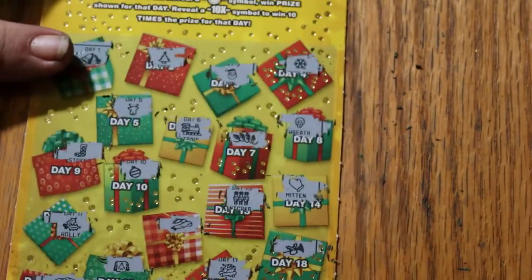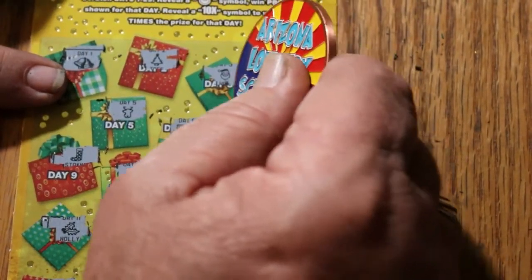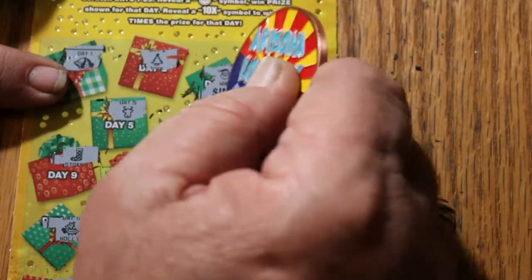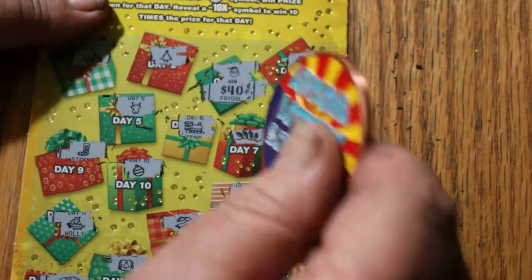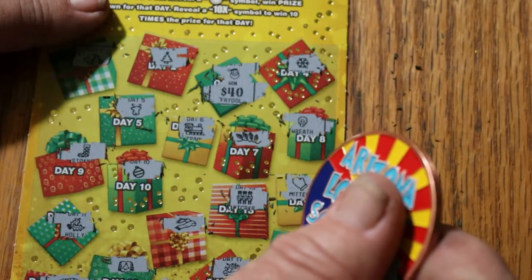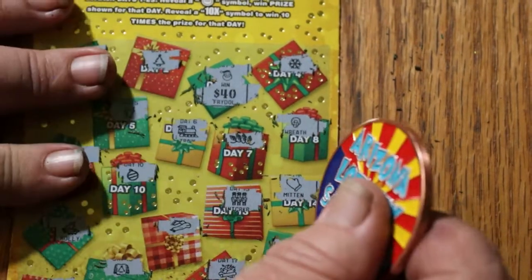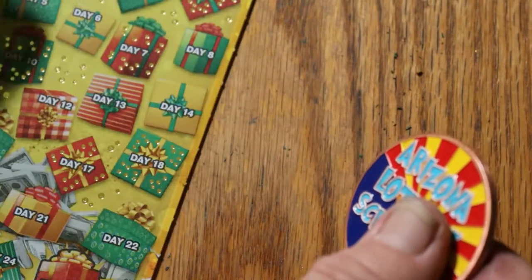We do have Santa Claus here at the top. And what good things is he bringing today? Ooh, he's bringing 40 bucks! Yes sir. And that makes this a break-even session so far with one ticket to go. Okay, can we get a back-to-back and profit?